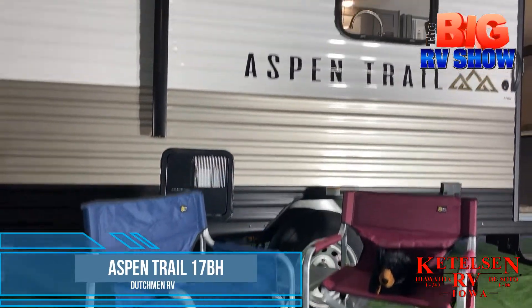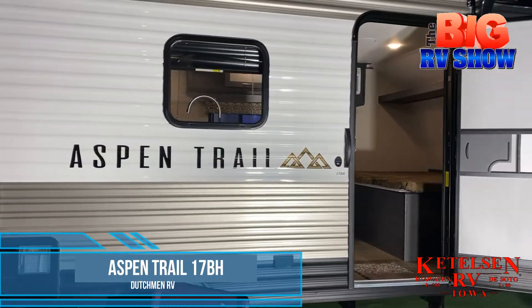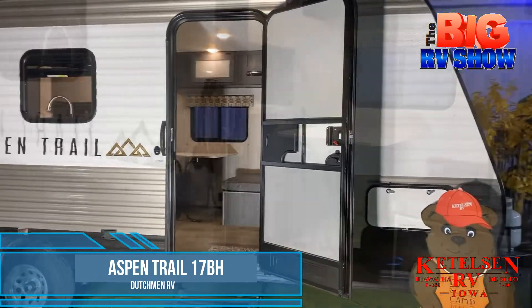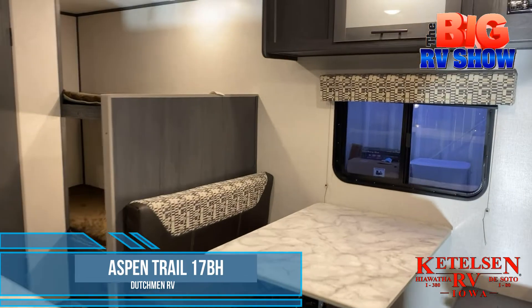If you're looking forward to getting away from the normal 9 to 5 work life and hitting the trail, consider the Aspen Trail 17BH from Dutchman RV, a single axle bunkhouse that's easily towable by an SUV.